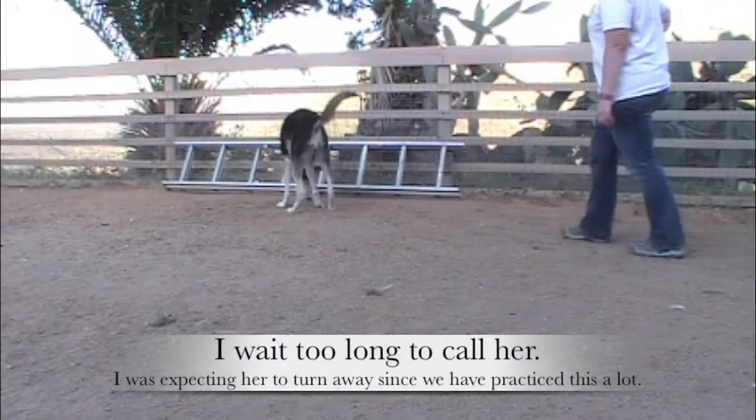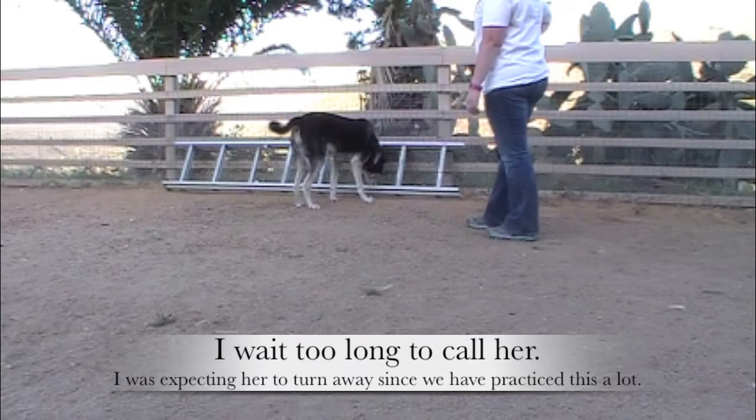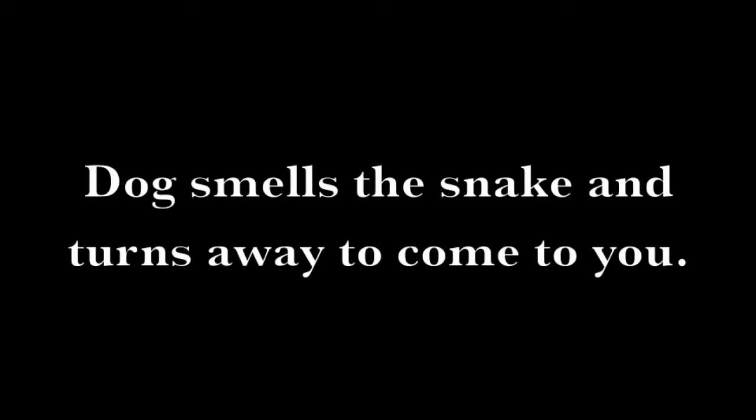I waited too long to call her — I was expecting her to turn away since we've practiced this a lot. The next stage is when the dog smells the snake and turns away to come to you on their own.